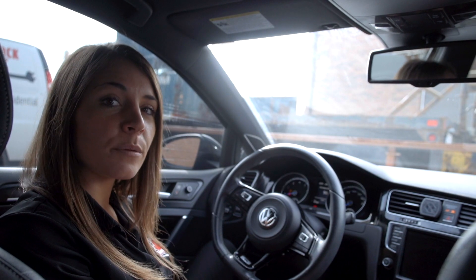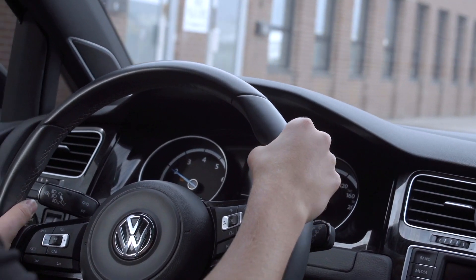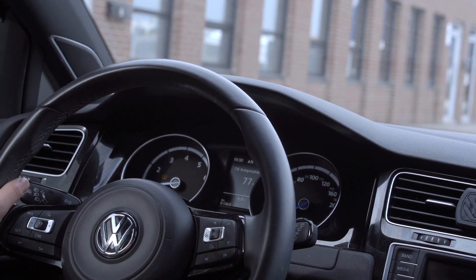The fifth and final sign is the pulling of your steering wheel when you apply brake pressure. You'll start to feel the car pulling to either side as you apply the brakes.